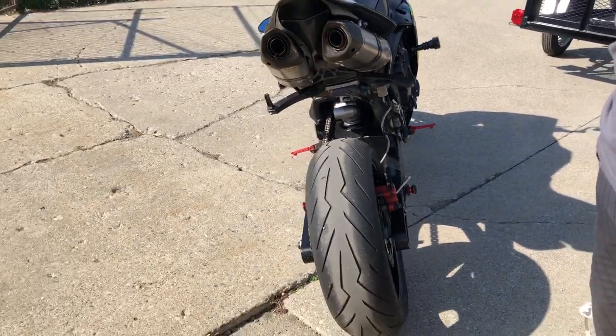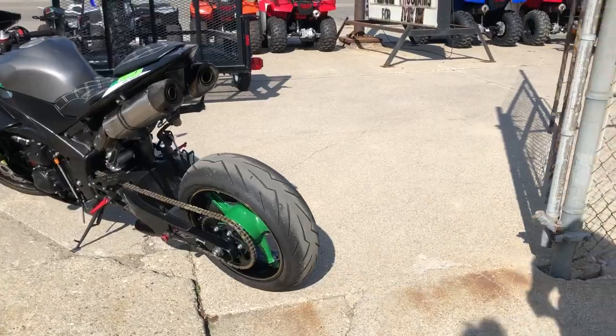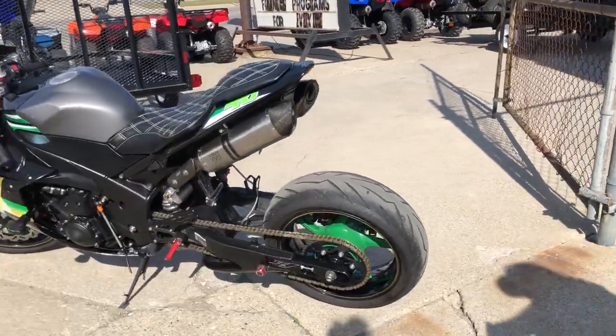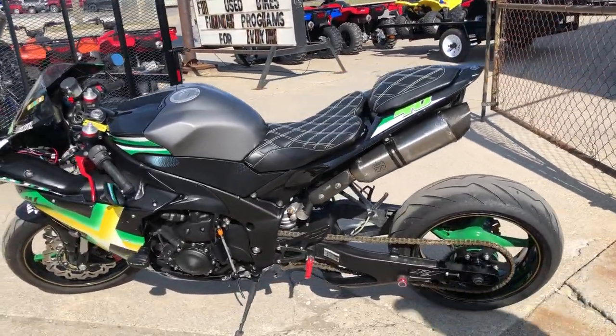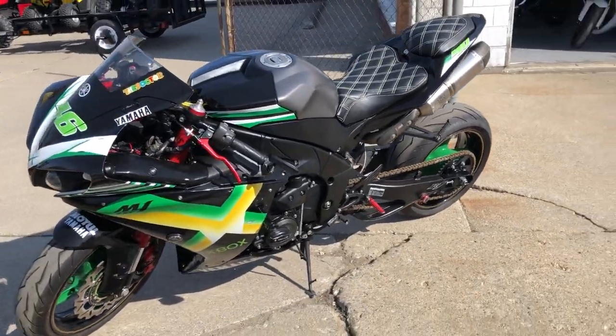This one's got over $4,000 in extras — it's got it all: frame sliders, race replica plastic, custom seat, extended swing arm, mirror block offs, fender eliminator, integrated LED turn signals, a rider exhaust, and more.